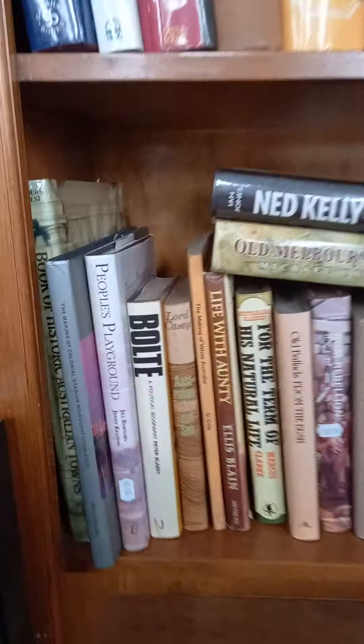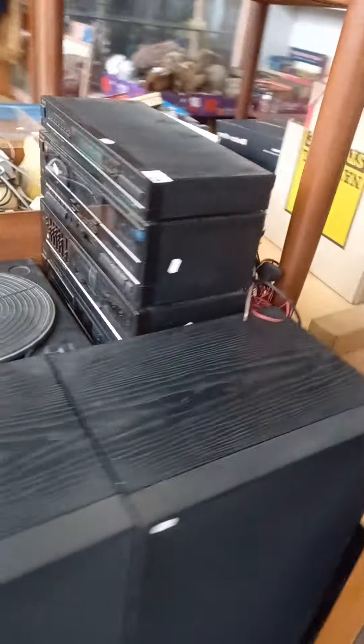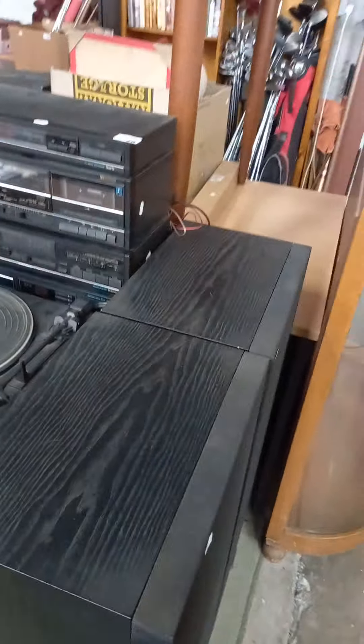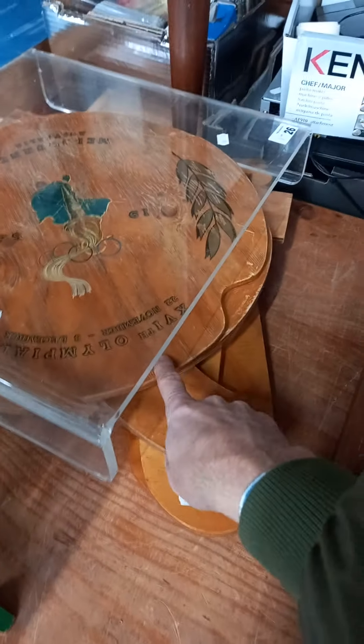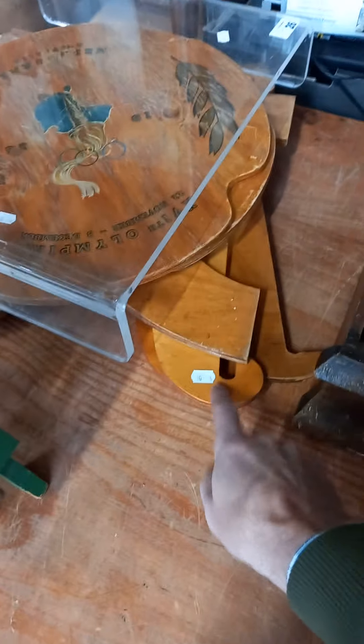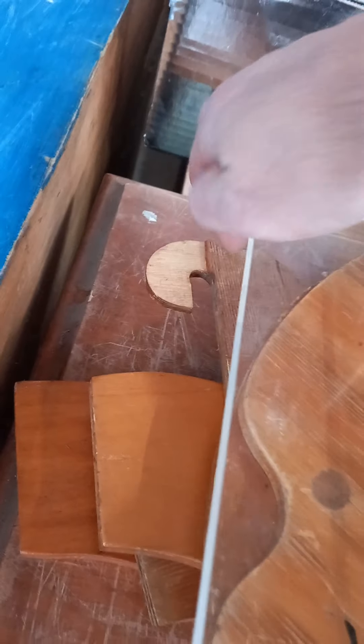Some sort of Australian historical books. A little display cabinet with a couple of bits of veneer coming off. Old 80s Toshiba I think it is — stereo system, or TEAC. Some more of these little tables — Melbourne Olympic one in amongst there and a plain one, but some of the legs and frames are a bit chewy on them. You can see the veneer's come off the top of that one.